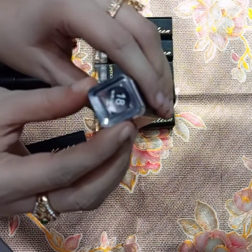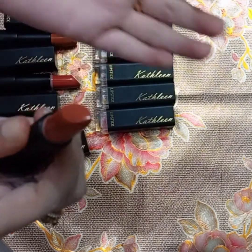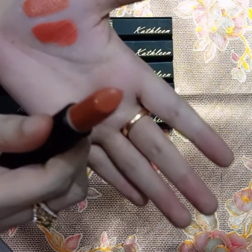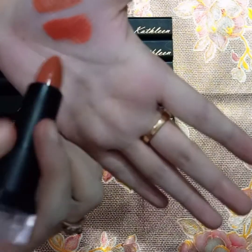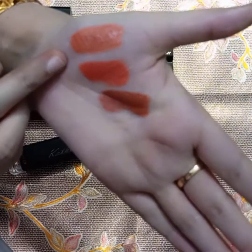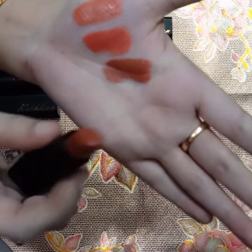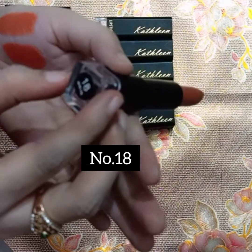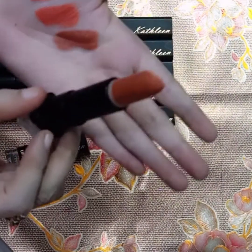Next I have shade number 18, and this is a nudeish brown color. I'll swatch it in front of you — see it! This is a light brown, a nude color. It is a little dark but it is a pretty shade. This is shade 18. Also, the net weight of the lipstick is 3.6 grams, so you get 3.6g of product.